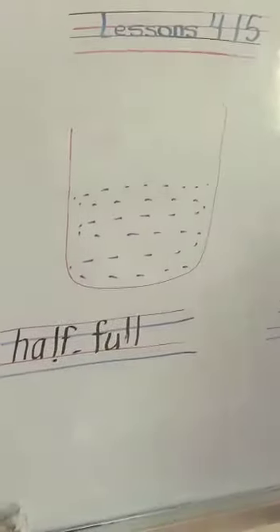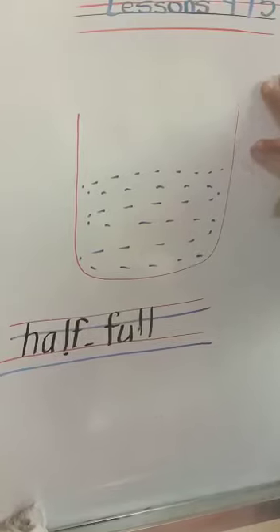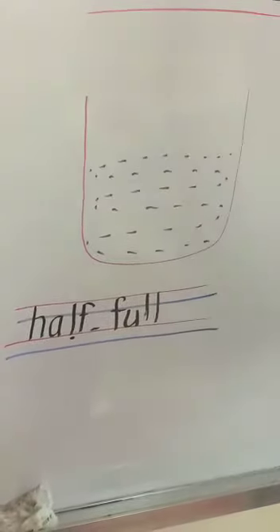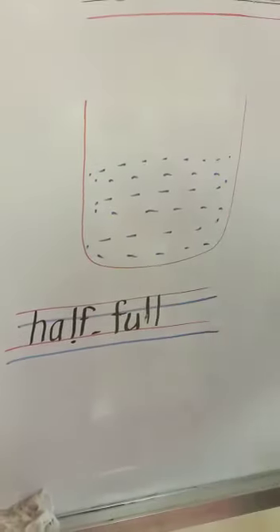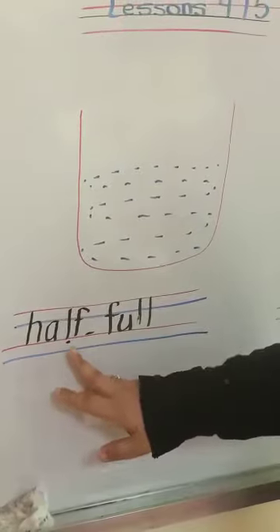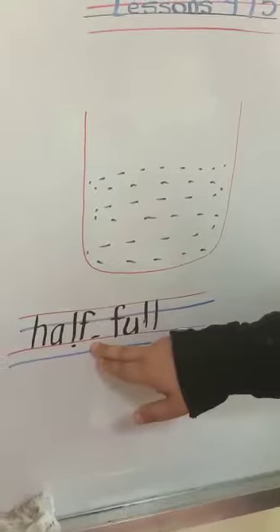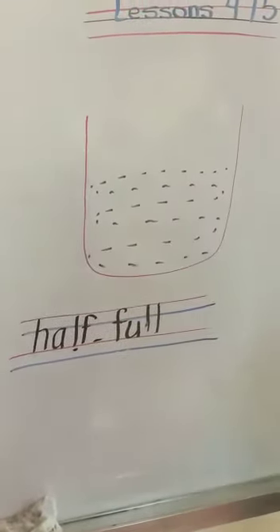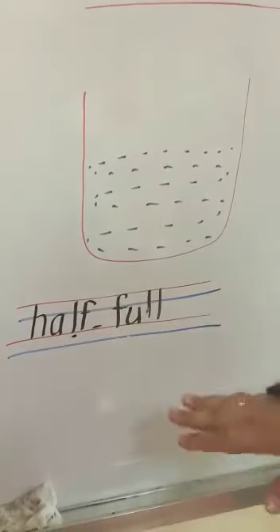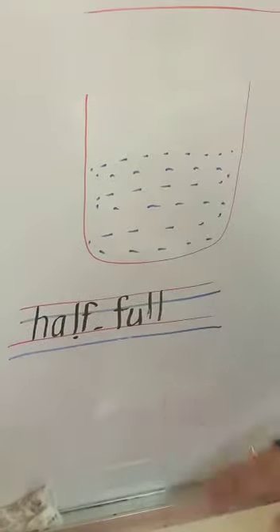The second word is half-full. I put some of the water in the jar. Half of the jar is empty and the other half has some water, so it's half-full. We have to put a little dash between the two words. Take care that we don't pronounce the letter L — we don't say it. So it's 'half', not 'half'. It's half-full.